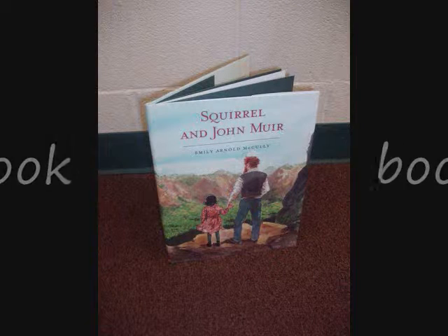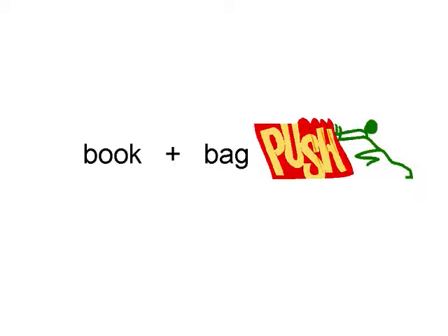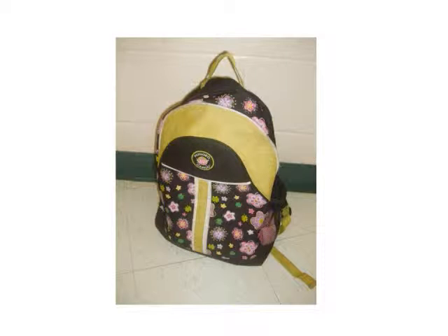Now let's take a look at another compound word that gets its meaning from the two smaller words: book, bag. And when we put the words book and bag together, we get the compound word bookbag. And a bookbag is a bag that is made to carry your books.